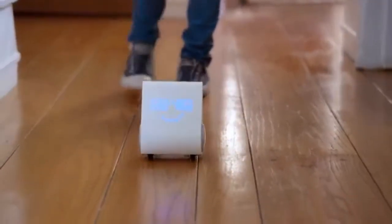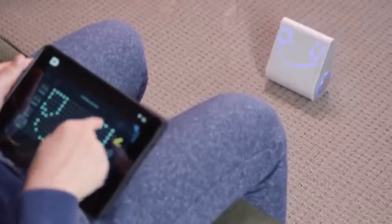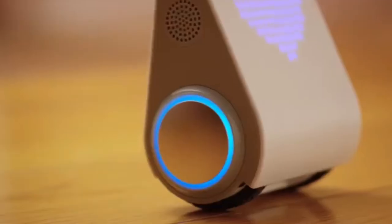In free play mode, you can just start playing. Every spin, grin, dance, and silly voice naturally teaches coding skills.